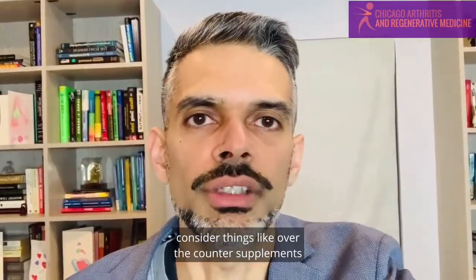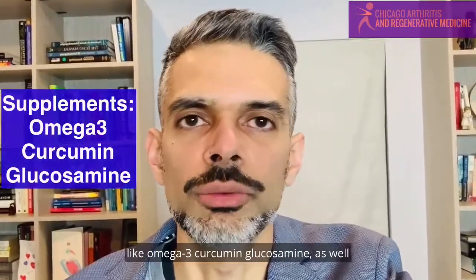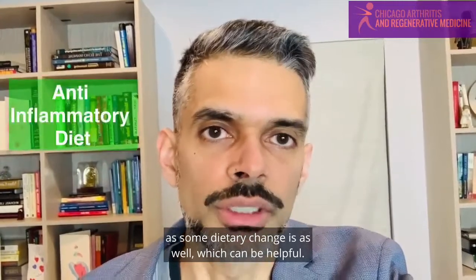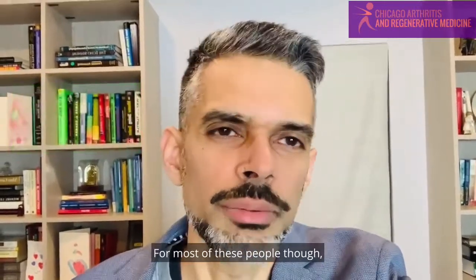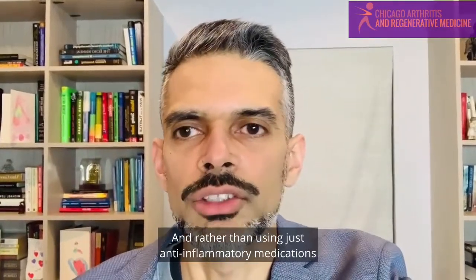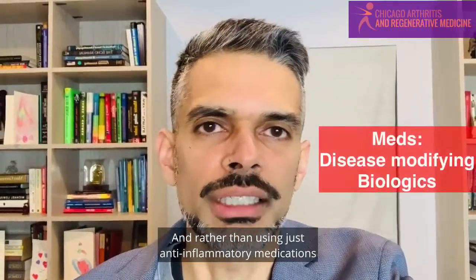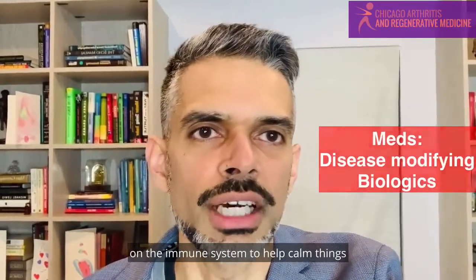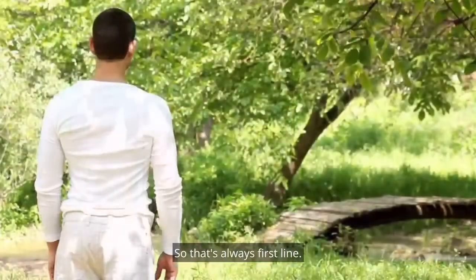Things you can consider include over-the-counter supplements like omega-3, curcumin, and glucosamine, as well as some dietary changes, which can be helpful. For most of these people, though, they end up requiring medication to control their overall symptoms — rather than just anti-inflammatory medications, it's more medications that work on the immune system to help calm things down and modulate it. So that's always first line.